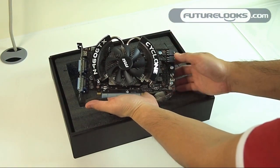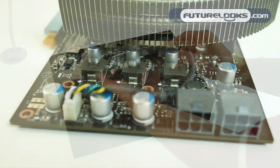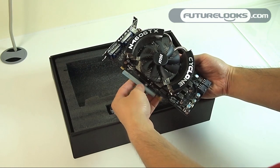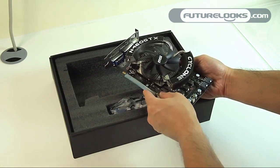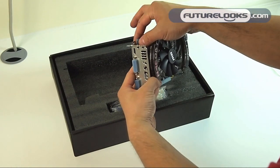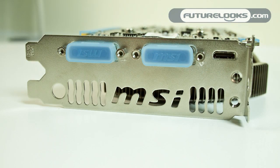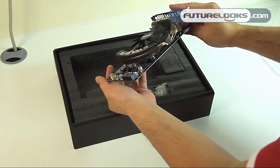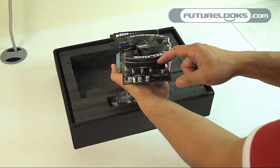The card itself uses that Cyclone cooler — it looks very much like a Zalman design and could very well be a Zalman cooler. There are two 6-pin PCI-E power connectors. The PCI-E slot is actually covered with a protective cover in shipping, which is something I've never seen before. The slot fingers are also covered, and MSI has branded pretty much everything including the covers and the back PCI plate. Black PCB on the back with military class components — solid capacitors and solid chokes.